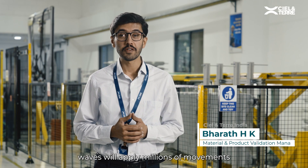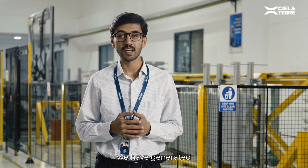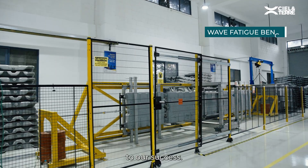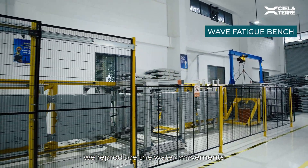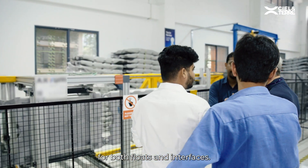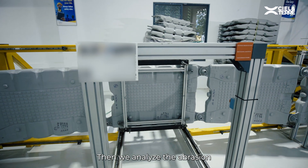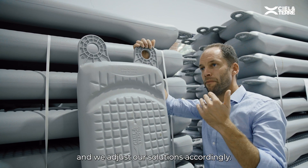As you all know, waves will apply millions of moments on the FPV plant and floats. By being floating solar leaders, we have generated and simulated more than 290 plus projects across the world, and this bench is one of the keys to our success. On our fatigue test bench, we reproduce the water movements and their impacts on the overall plant for both floats and interfaces. Then we analyze the abrasion or fatigue phenomenon on the float ears and interfaces and adjust our solutions accordingly.